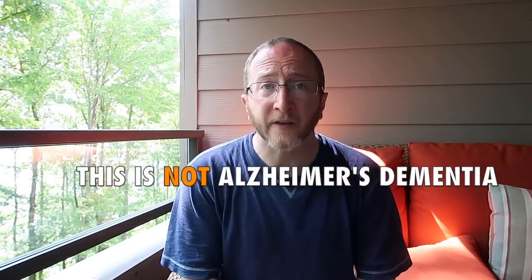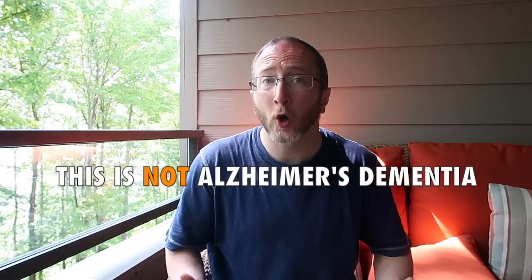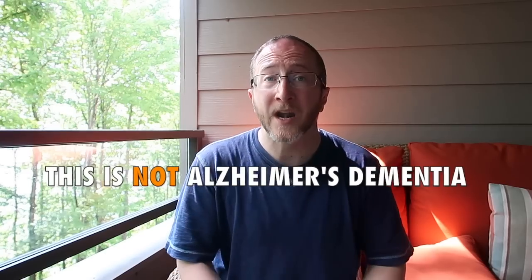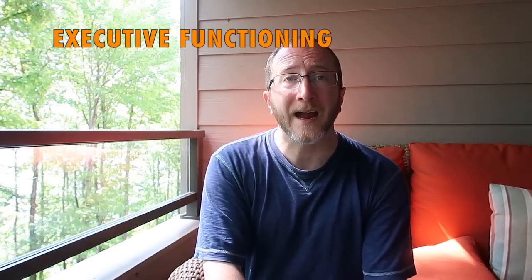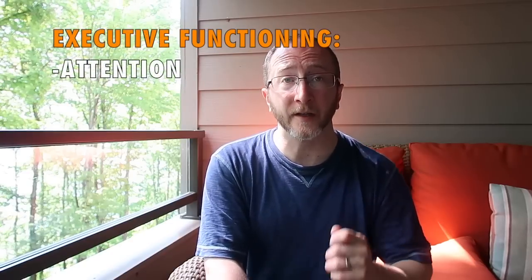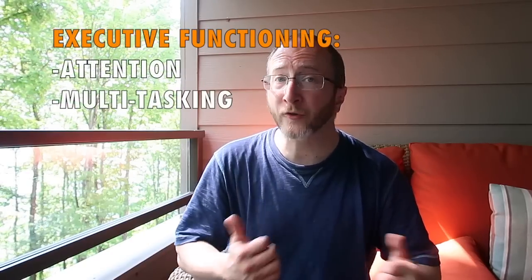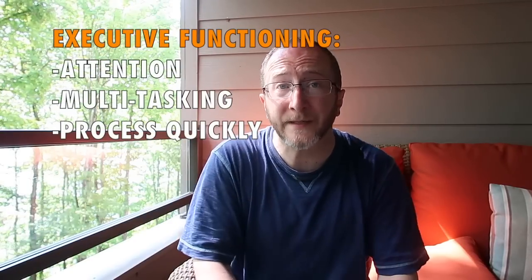A few words about the unique thinking and memory problems that can be seen in multiple sclerosis: this is not Alzheimer's dementia. You are not going to forget who you are or who your loved ones are, and you are not going to lose your memories from childhood. Cognitive impairments in multiple sclerosis typically impact executive functioning — attention, your ability to lock onto a task, your ability to multitask, and to process cognitive information under pressure of speed and time.